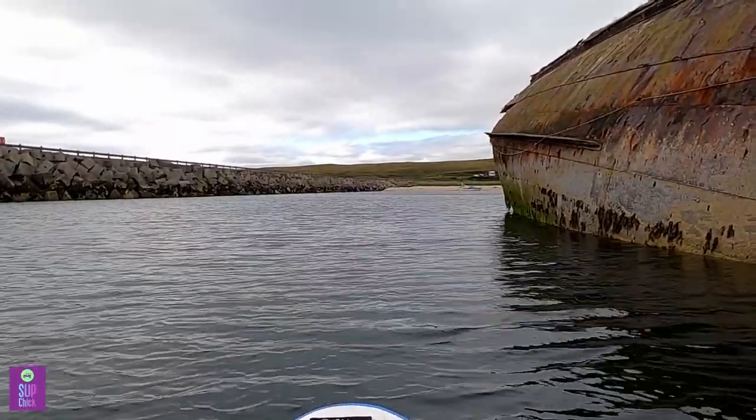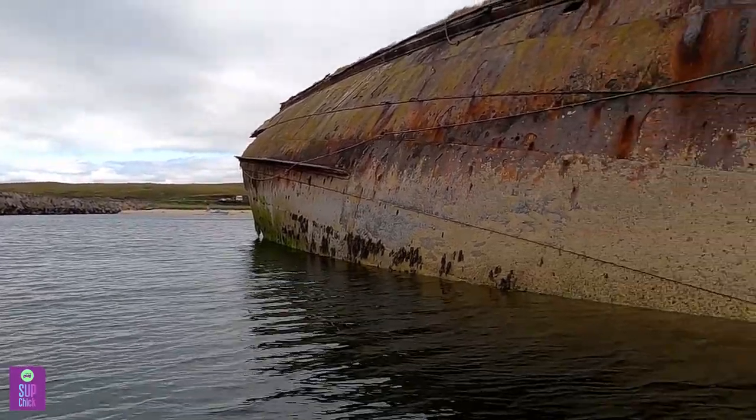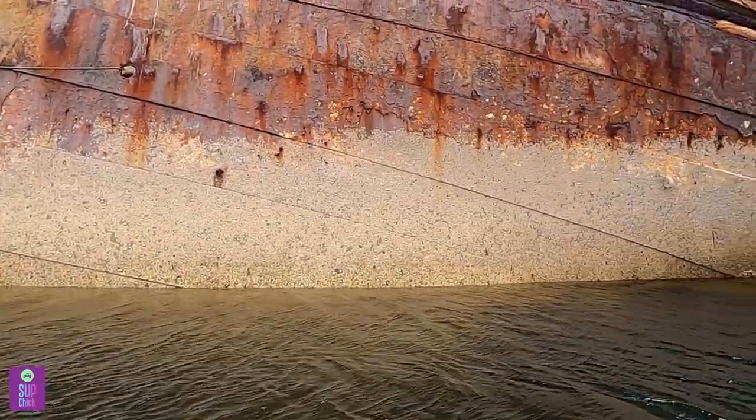At first glance, water with rusty metal probably doesn't look like the smartest place to take an inflatable paddleboard, but the water is really clear and you'll notice this paddling very cautiously.